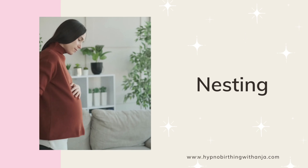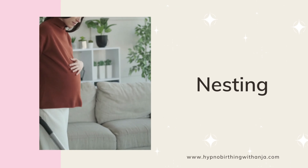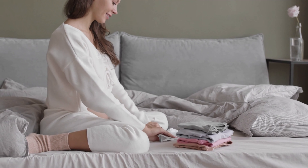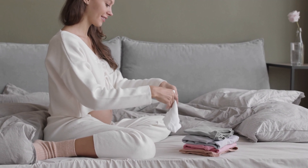Another sign is experiencing more Braxton Hicks contractions. Braxton Hicks feel like an intense tightening over your pregnant tummy — they come and go, but as you get closer to your due date they may become more regular. Braxton Hicks contractions are your womb's way of getting geared up for real labor contractions. Your womb muscles tighten for a while then release — it's their way of flexing and exercising in preparation for childbirth.